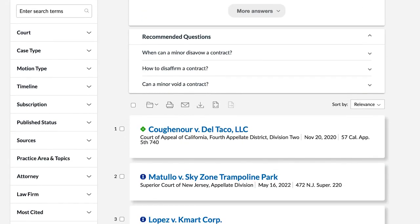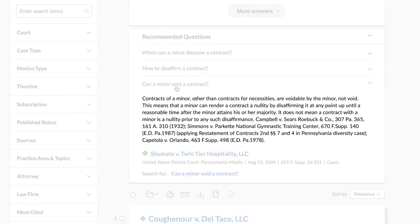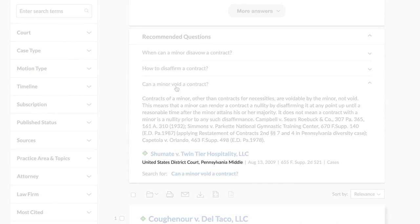Each recommended question contains text and key information pertaining to the most relevant answer from the pre-selected content type. In the example cases, you'll see text from the most relevant case, as well as the court where the case was decided, the date it was decided, and the citation for the case.